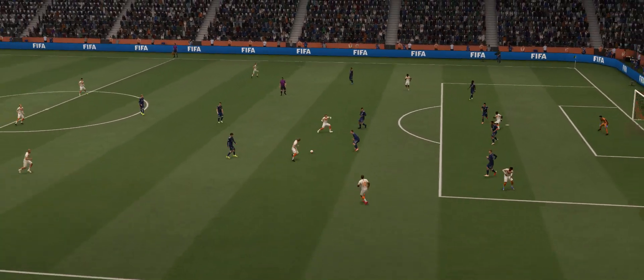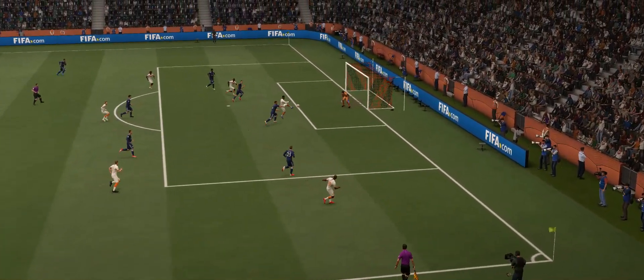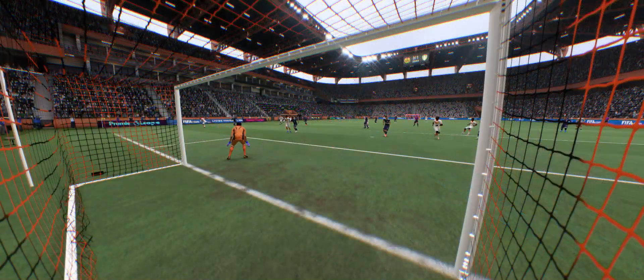Let's see this again, because the delivery into the box couldn't be any better — played into just the right area. And to be fair, he doesn't catch it cleanly, not sure you care though; he's just got enough on it to beat the keeper, and that's all that matters.